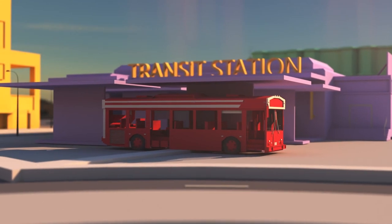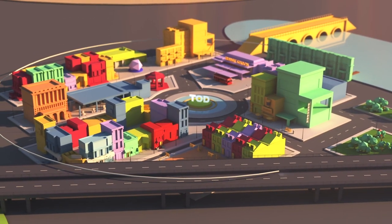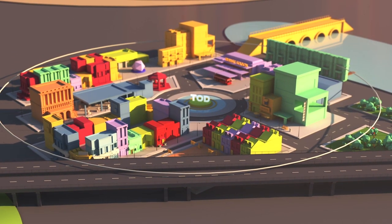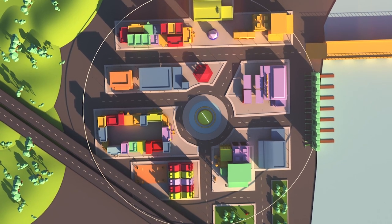TODs start with a bus or rail transit station. The TOD area is a quarter to a half mile around the station. This is where we want to maximize the amount of residential, business, and public space within a five to ten minute walk to the station.